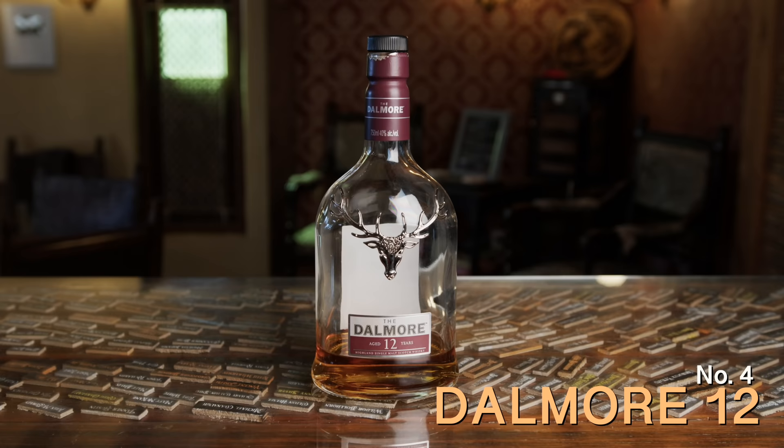Next up on the list is a very different direction — it goes into sherry cask forward. This is going to be your dark, figgy, fruity types of things. Yeah, this is what happens when children come to your door and demand figgy pudding — you just pour them a Dalmore. A lot of people don't really enjoy the Dalmore because you get into the E150 conversation. I think they do add some coloring, but I really enjoy the flavors on this.